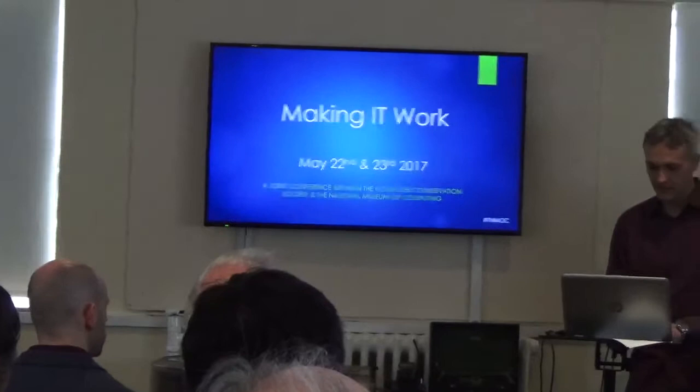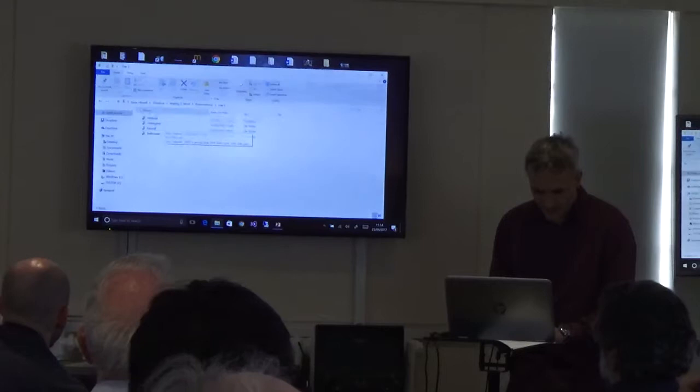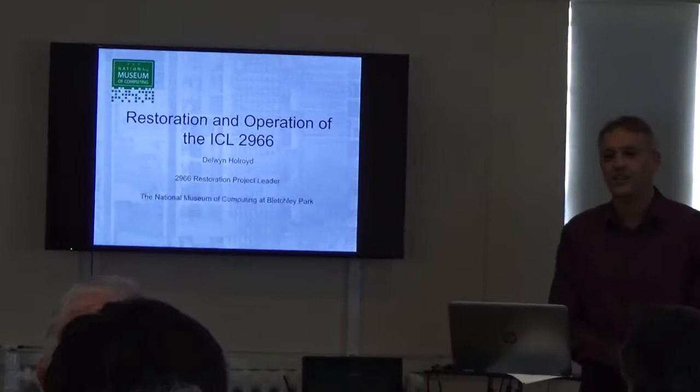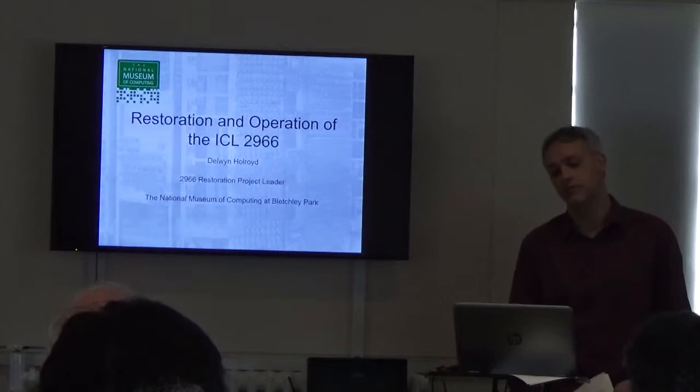Okay, it's a little nice to do the IT bit here. Well, thank you Martin for that introduction. As Martin has said, I lead the restoration of the 2966, as well as other things in the museum, but what I'm going to be talking about today is the 2966.